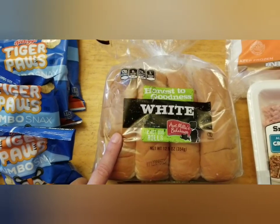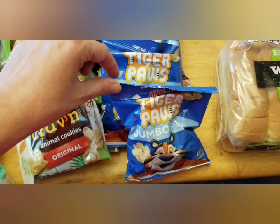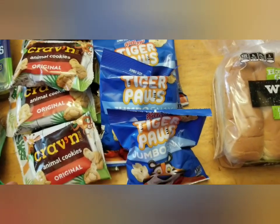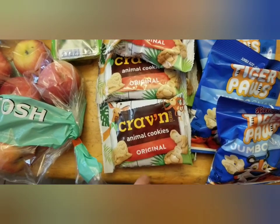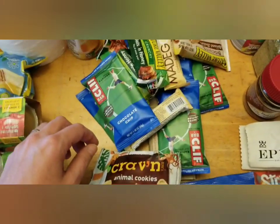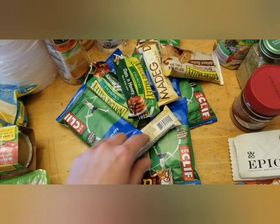A pack of hot dog buns. We got four of the little Tiger Paws — my kids really like these; it's essentially just sugary cereal in a pack, so they get one as a snack. We don't do cereal a whole lot, so that's kind of fun. Eight packs of the little animal crackers, which my one-year-old has been enjoying. A pile of various granola bars and quite a few Cliff bars.